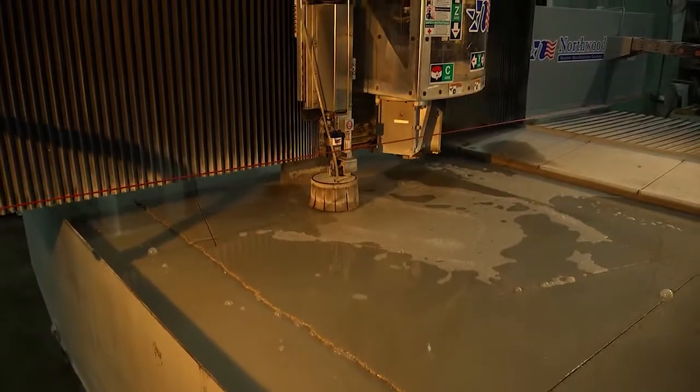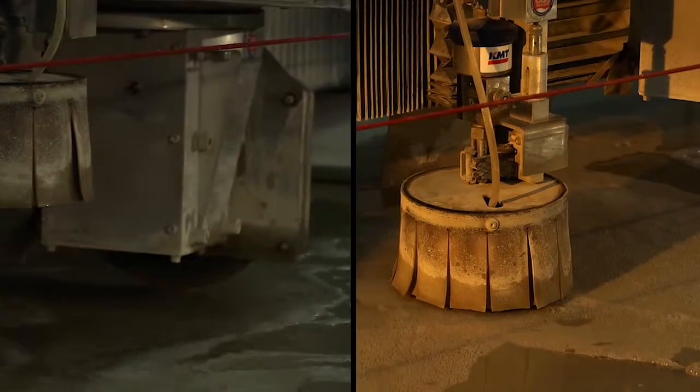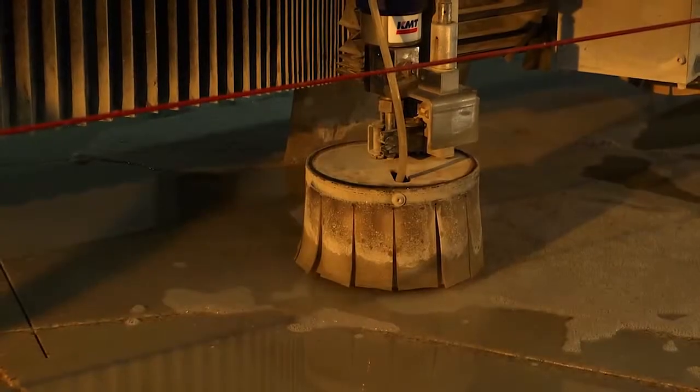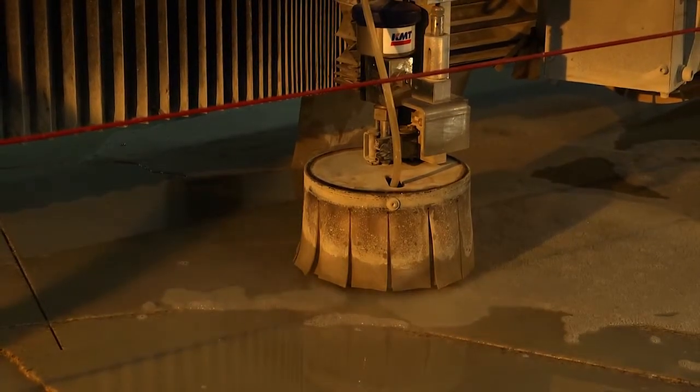The great advantage to the Northwood sawjet — meaning that it cuts with both a saw blade and a waterjet — is that the saw, doing only straight lines, moves at a much faster pace. Having the waterjet on the same tool, we can come back and cut the radiuses, the arches, the outer shapes, the sink cutouts, cooktop cutouts, faucet drill holes, things like that.